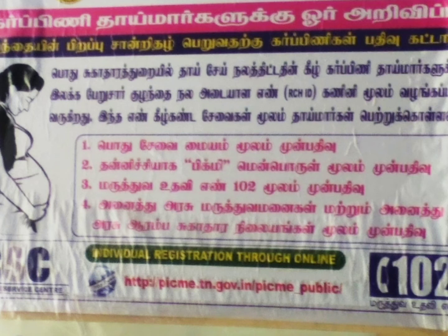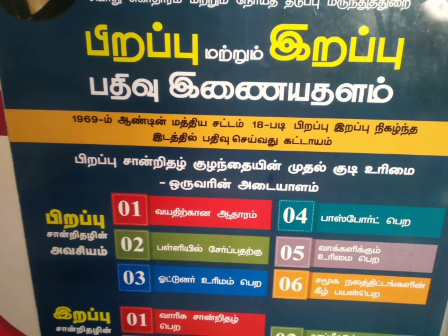Hi friends, welcome back to Navarasam. If you are pregnant, you will need a birth certificate. You will need to change the birth certificate in the government. The birth certificate is very important.